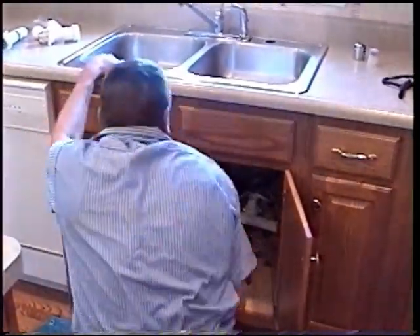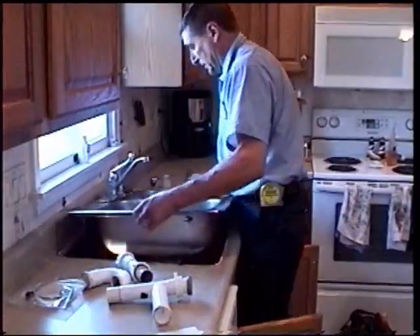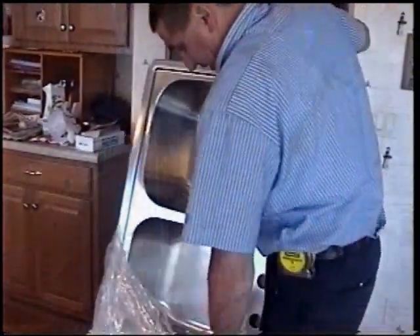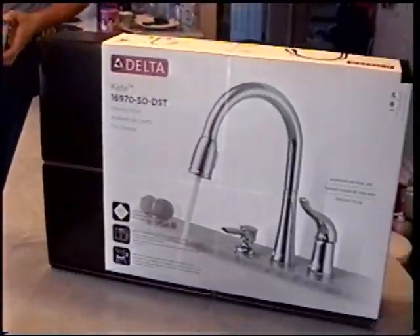The kitchen is another area that needed improvement. The Bergers decided to have Roto-Rooter replace their well-worn old sink with a new one before installing their attractive and more efficient kitchen faucet.